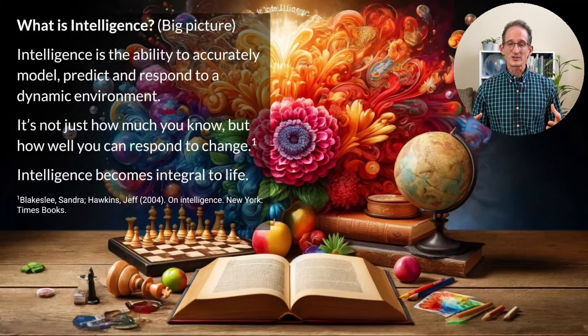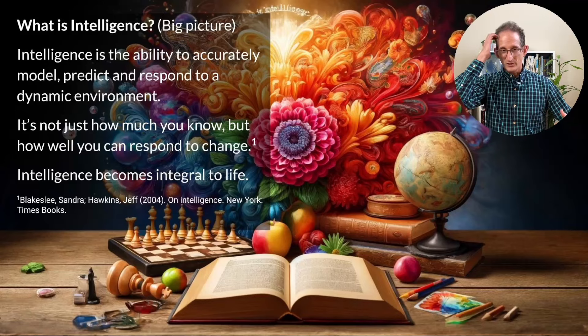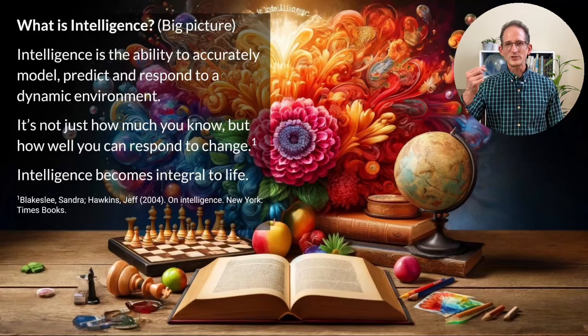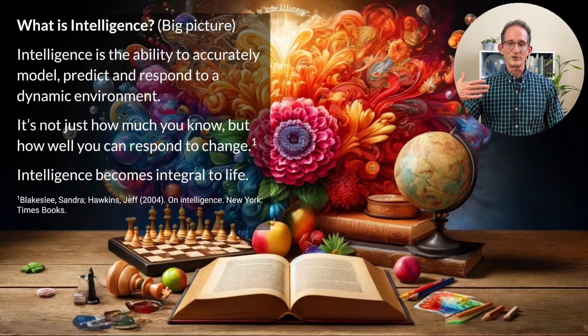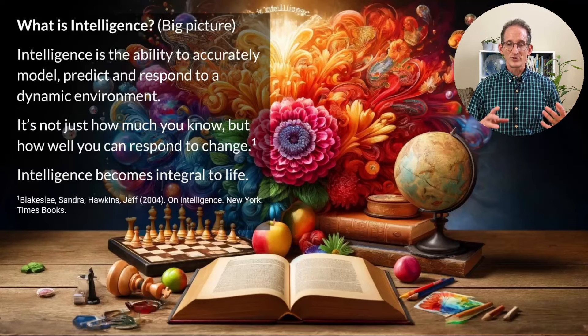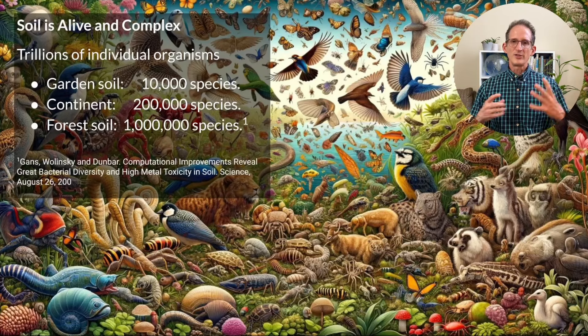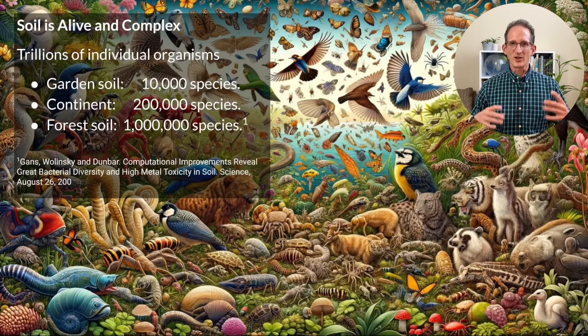What is intelligence? For the longest time, people thought of intelligence as almost synonymous with knowledge — the ability to store knowledge and make inferences based on it. But the inventor of the Palm Pilot, Jeff Hawkins, suggested a twist: intelligence is the ability to accurately model, predict, and respond to a dynamic environment. It's not just how much you know, but how well you can respond to change. Any living being better equipped to respond to change has a big survival advantage, so intelligence gradually, inevitably, becomes integral to life. Nothing in the living world is more dynamic, complex, and alive than soil.